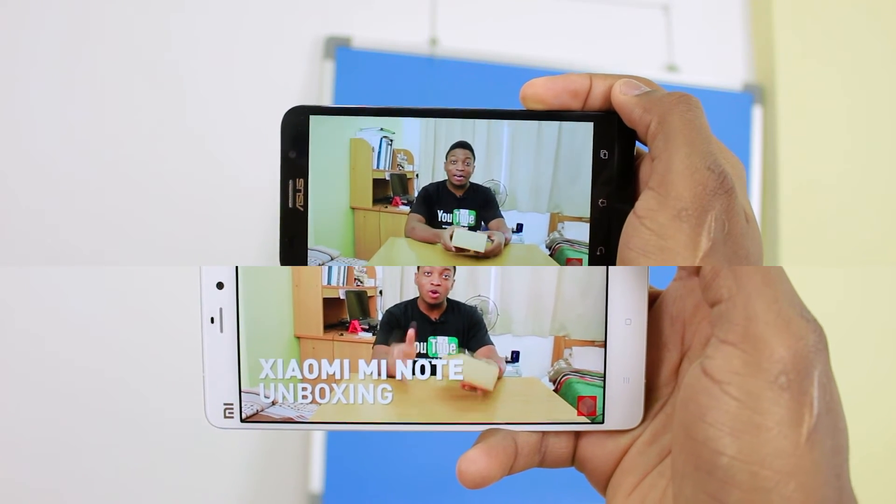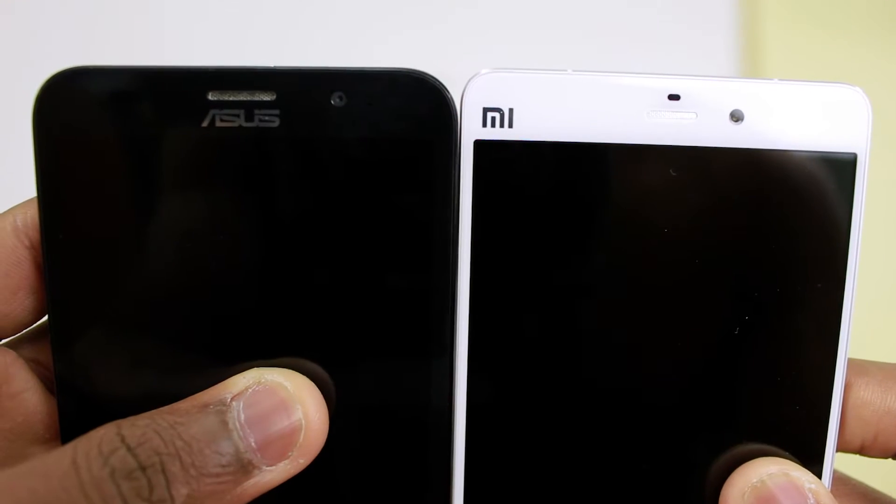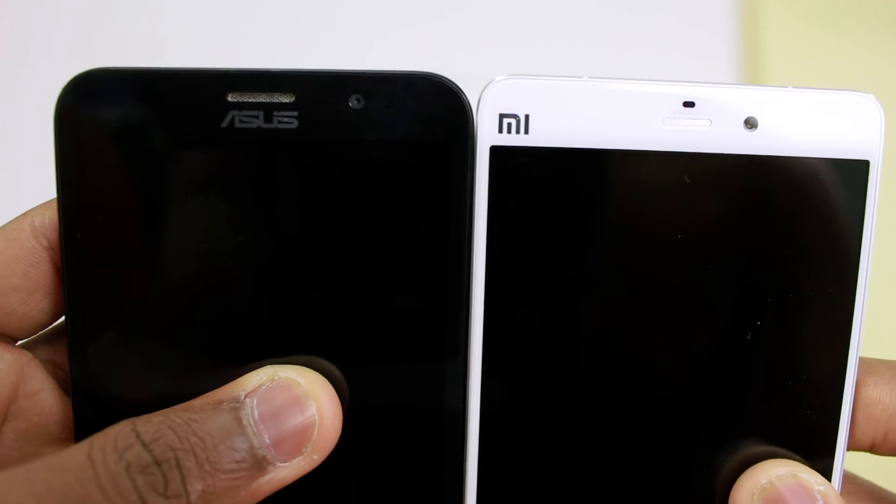When it comes to media consumption, both have big displays so you get to enjoy whatever media you're consuming. For similarities, both the Zenfone 2 and the Mi Note have dual SIM. The only difference is that on the Mi Note it's dual 4G — both SIMs can use 4G — as opposed to the Zenfone 2 where only one SIM can use 4G and the other is 2G. But apart from that, they've both got dual SIM.